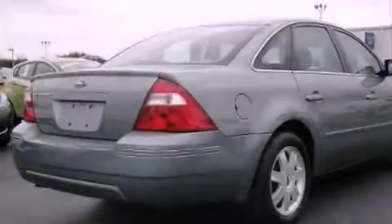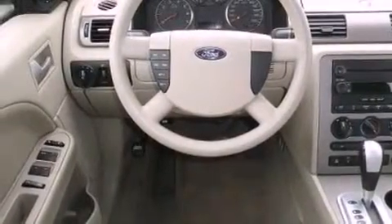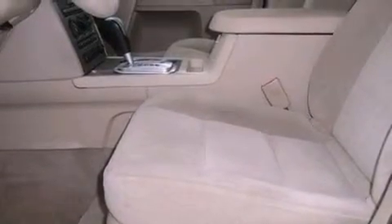All of the following features are included: aluminum wheels, a power driver's seat, full power accessories, a CD player, an illuminated driver's side vanity mirror, an engine immobilizer theft deterrent system, a passenger side airbag, rear seat child-proof door locks, a keyless entry system, and cruise control.